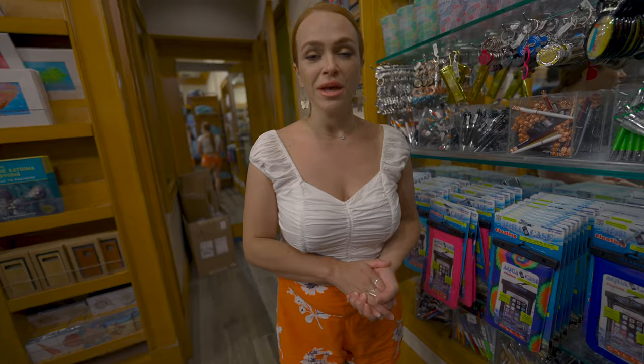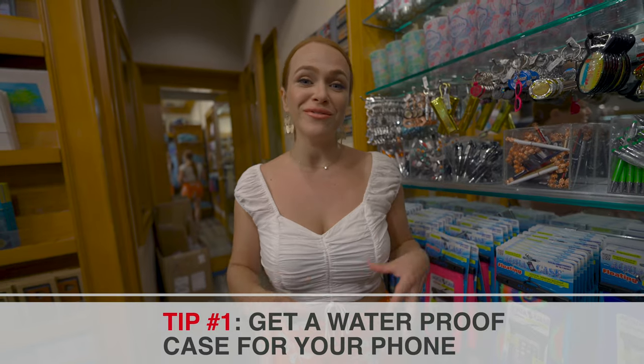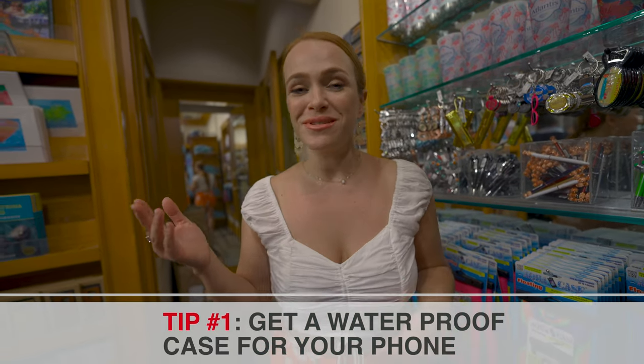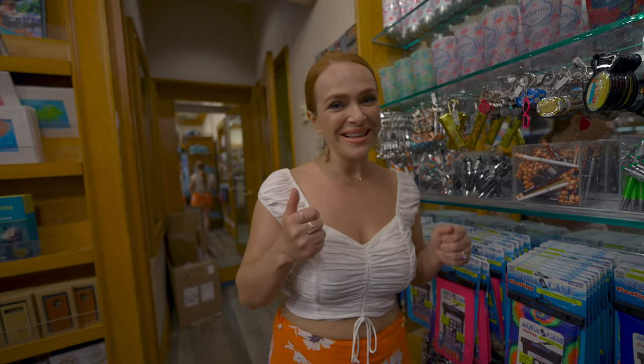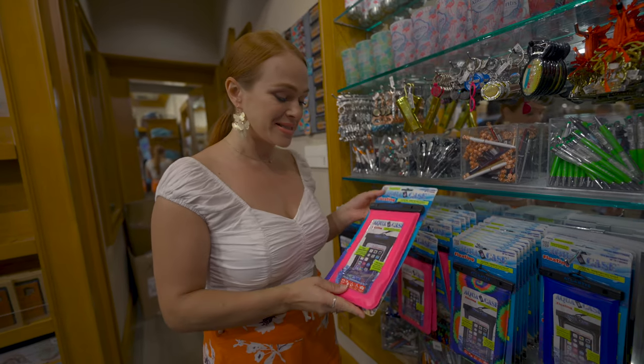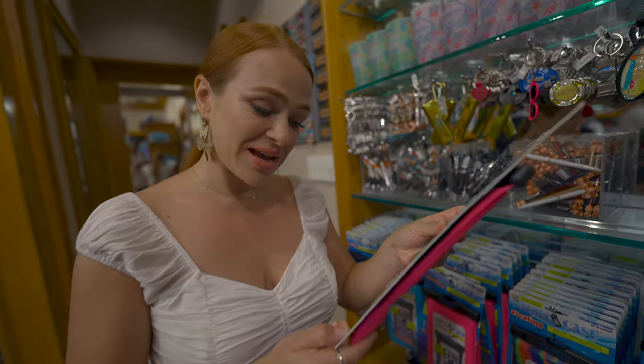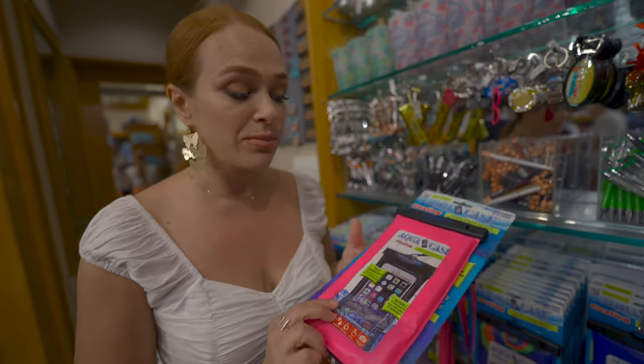You are in a water park and you do need a waterproof case for your phone. While you're going down the slides or on the rapids river, you can catch that perfect social media shot. Here at the Atlantis, they have gigantic water pouches and they are $20.90.